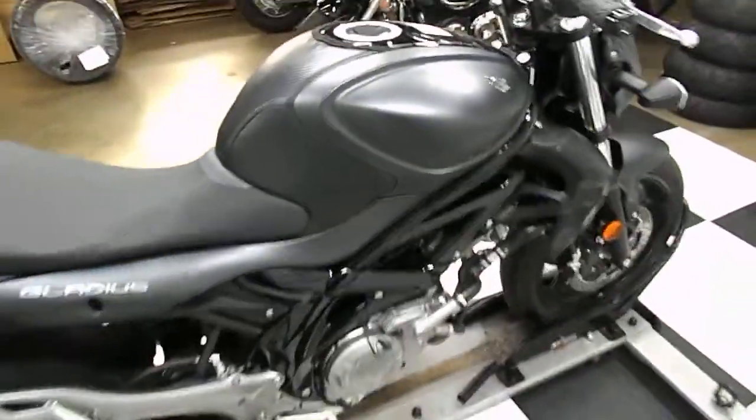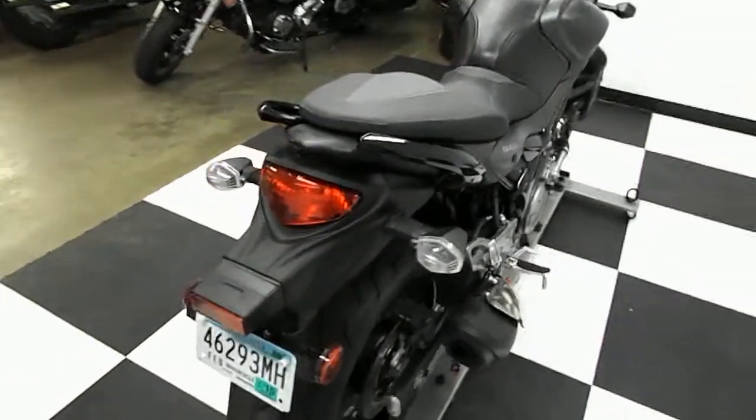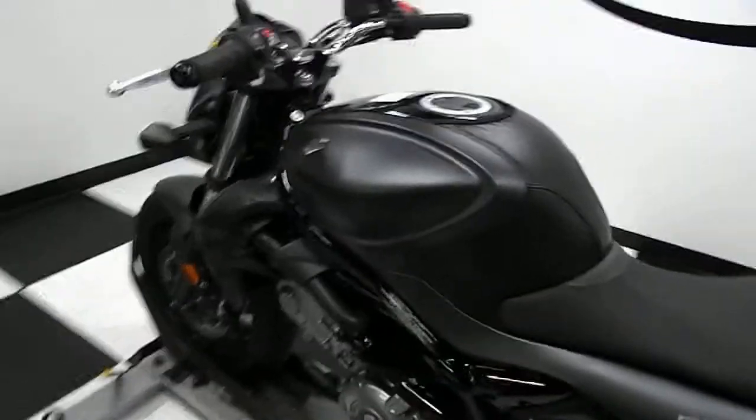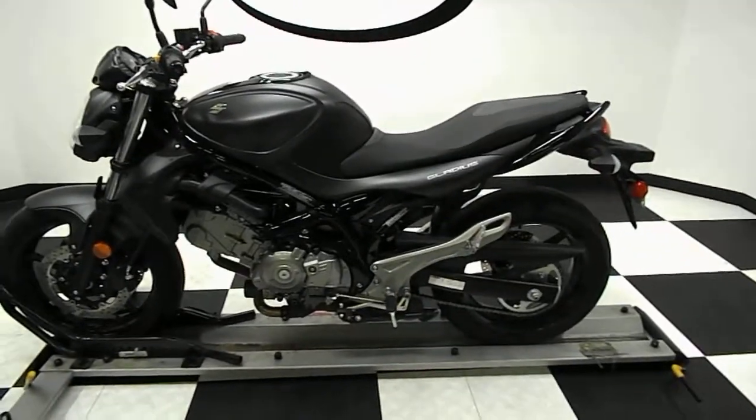So there you have it — 2013 Suzuki SFV650 Gladius, 1,092 miles on it, flat black in color. Really good, really clean bike, all stock, no signs of ever being down or dropped.